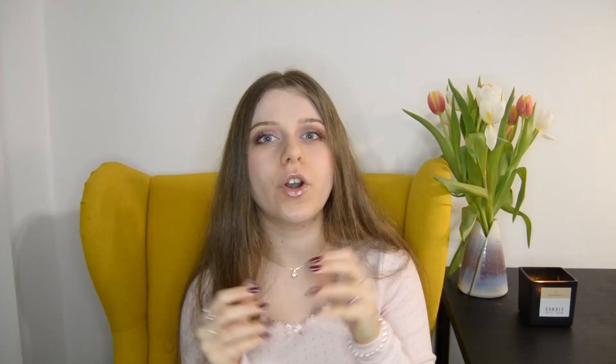I honestly think that Too Faced nailed it with these lip glosses. For how hydrating, lightweight, and pretty they are, these glosses are totally worth it. Let me know what's your favorite shade down in the comment section. Thank you so much for watching and I'll see you fairies next time. Bye!